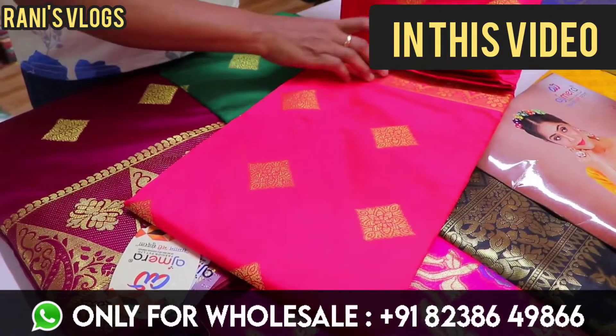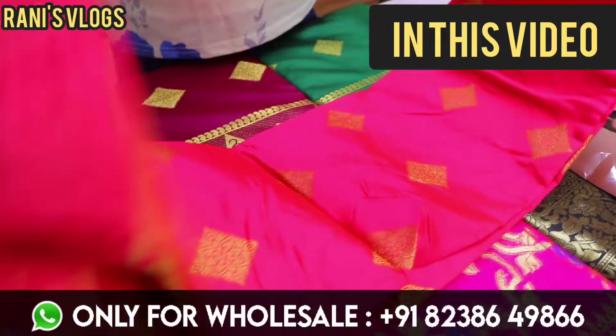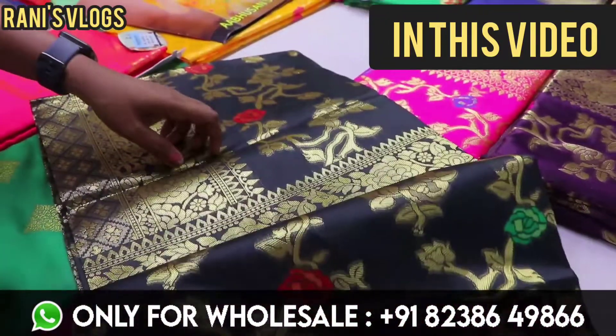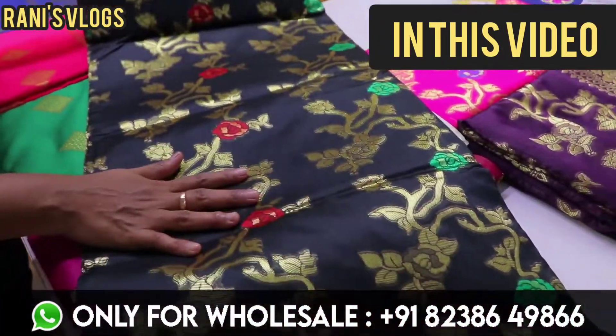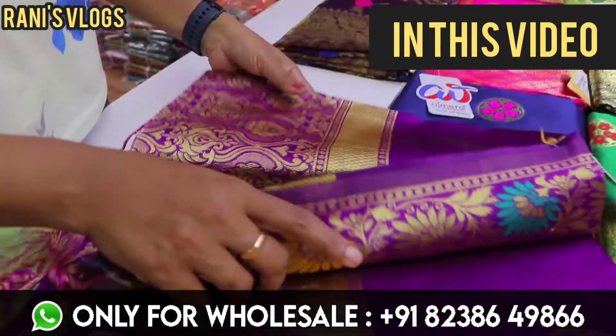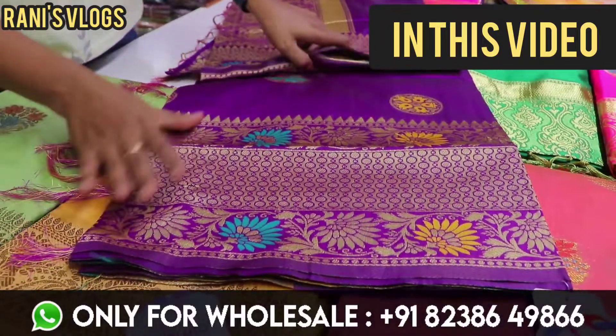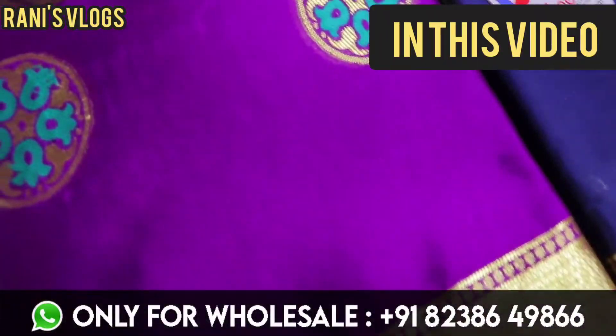This is a new collection in this type. This is a soft silk, dark red color, rose floral design. This is a circular design in this circle. This is a beautiful lowest range collection.